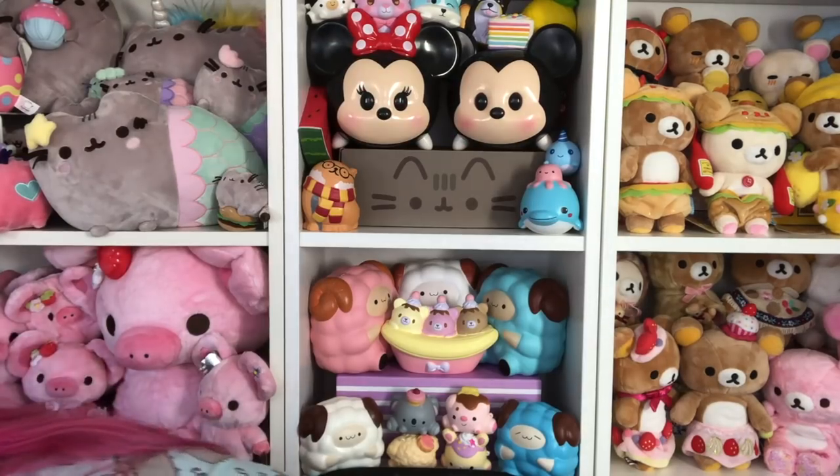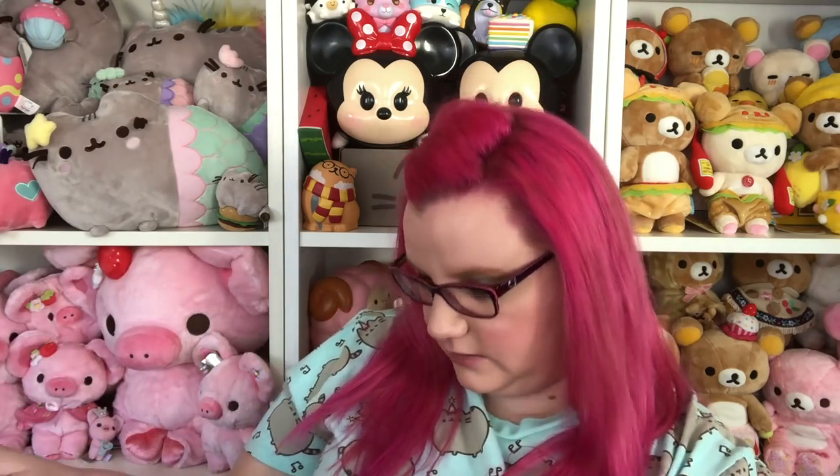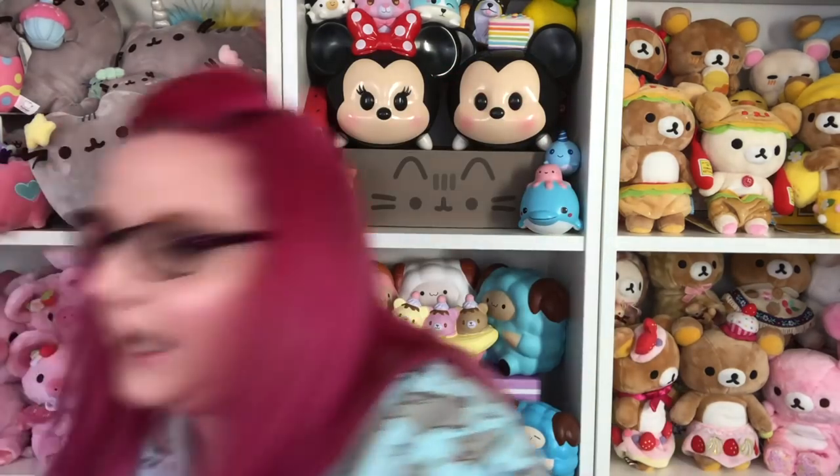Oh my gosh, I could barely carry this up the stairs. I can't even show you this whole box. Pretty sure this is the biggest box I've ever gotten from Punimaru or Creamy Candy, but maybe it's just a different size box than I'm used to. Either way, it is extremely heavy and very, very full.